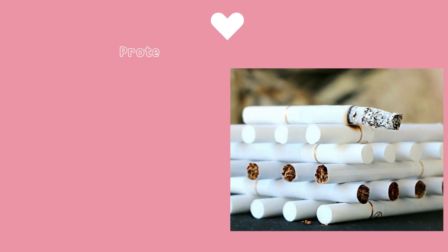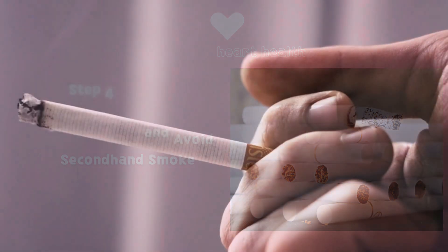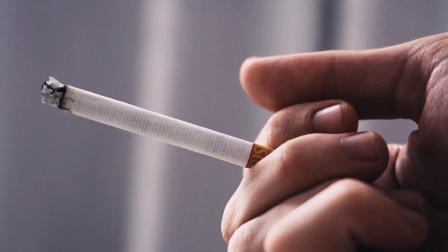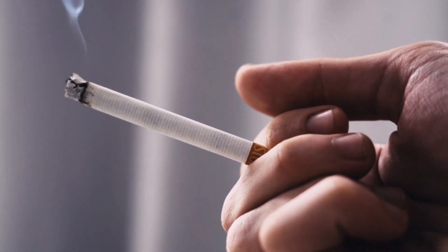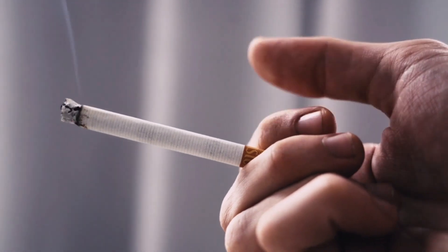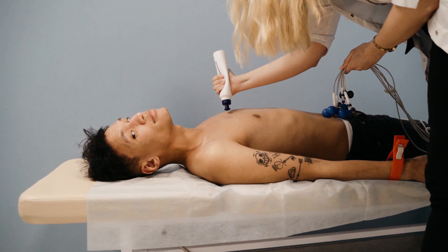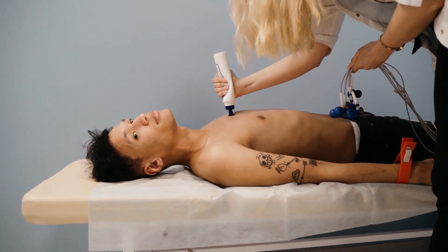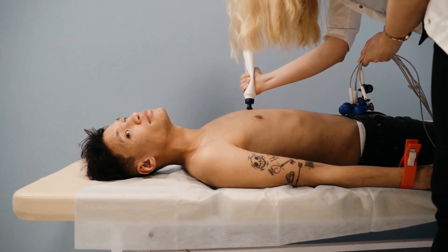Step 4: Quit Smoking and Avoid Secondhand Smoke. Smoking is a major risk factor for heart disease. If you smoke, take steps to quit as soon as possible. Seek support from healthcare professionals or support groups to help you in your journey. Additionally, avoid exposure to secondhand smoke, as it can also increase your risk.